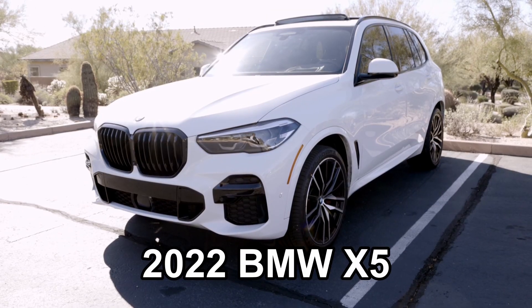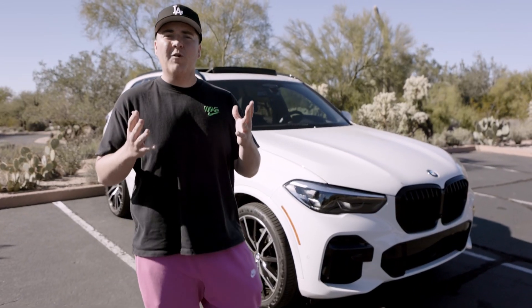Today, we have the 2022 BMW X5. Can you afford it? And more importantly, should you buy it? Let's find out.